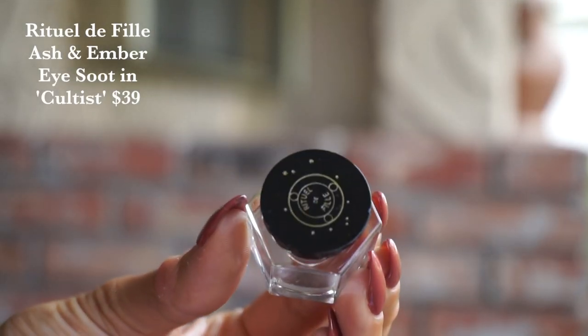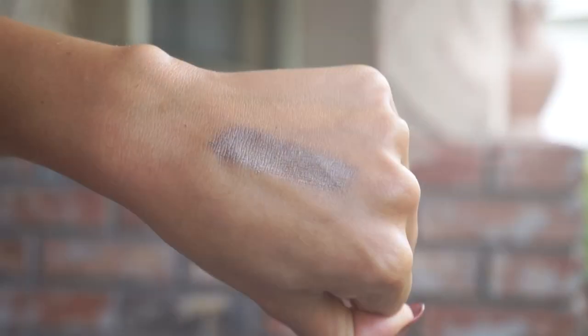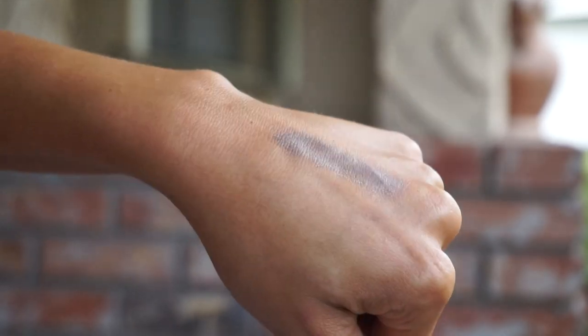We've got a couple new launches from Rituel De Fee. The first is one of their Ash and Amber Eye Soots — a more velvety, metallic finish retailing for $39. We've got the shade Cultist, which is a really beautiful grayish taupe. It kind of reminds me of New Year's — it's got a very subtle green iridescence to it. These colors are always so complex and unique from Rituel De Fee. Though I'm not really a cool-toned girl, I know that I love this formula. For those of you looking for a really fun, punchy, cool-toned color, I think you're going to love this. It would make for a fabulous New Year's look.